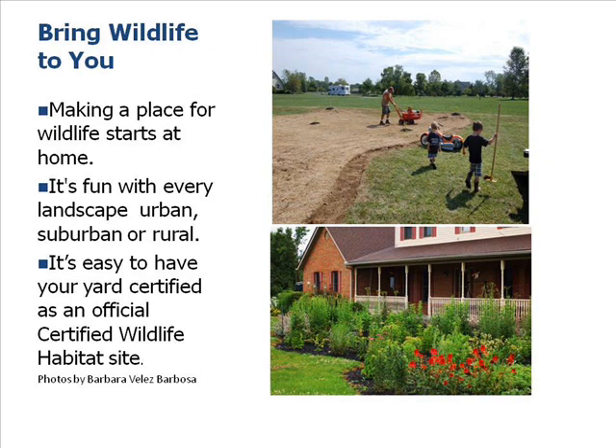Making a place for wildlife starts at home. This is a picture of my house — the flowers were put in during fall 2011, and this is what it looked like in 2012. Now in 2014, imagine that tripled. I've been able to take native plants and create more habitats across my yard. Here my grandsons helped prepare an 80-by-60-foot bed in the front of the house. You can do it anywhere — urban, suburban, or rural — and some people even create habitats through container gardening on their patio.